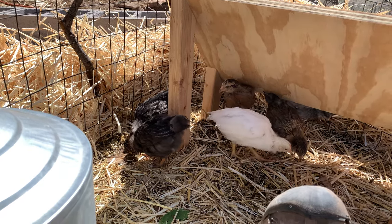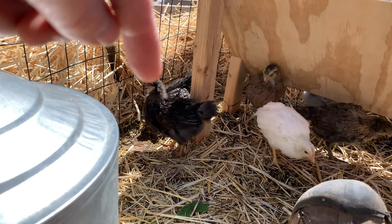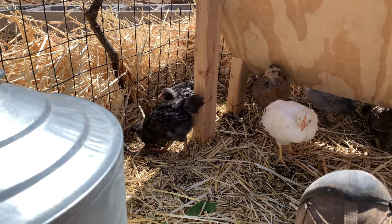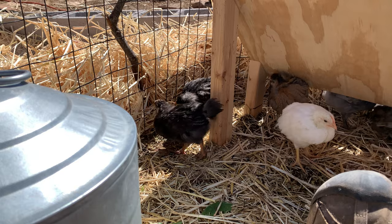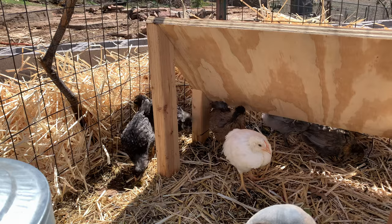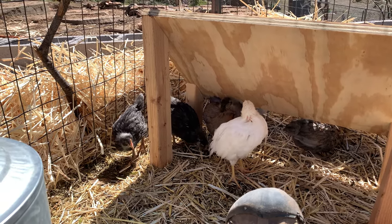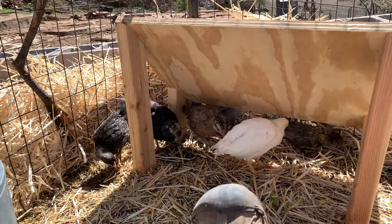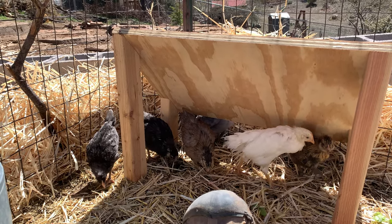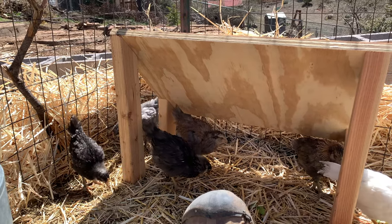Welcome to Highland Homesteading. Today we're doing a four-week update on the chicks. This one right here in front is our silver laced Wyandotte and her name is Rose. She is a character and I think she might be at the top of the pecking order here. She is a very cool chick and she has definitely made us laugh a bunch. She has quite the personality. Rose, our silver laced Wyandotte, is four weeks old today, as are all these chicks.